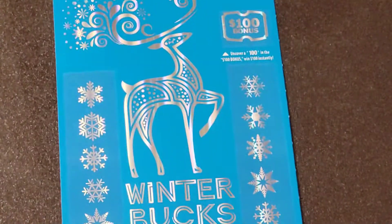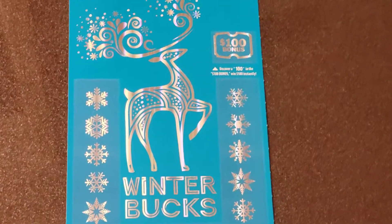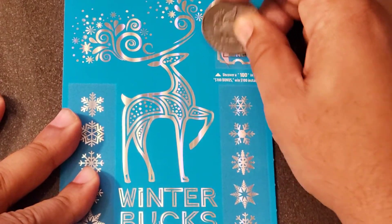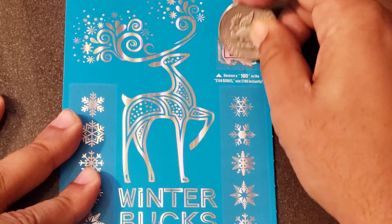So one more ticket to go. Can we get some back-to-back wins on two tickets? Let's check the bonus spot first up top. Come on, one zero zero please — one zero zero. And we got a 97, so no good in the bonus.